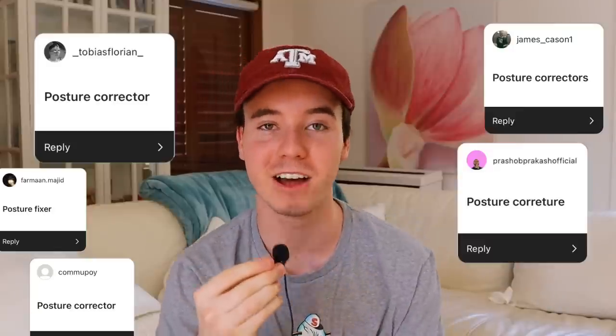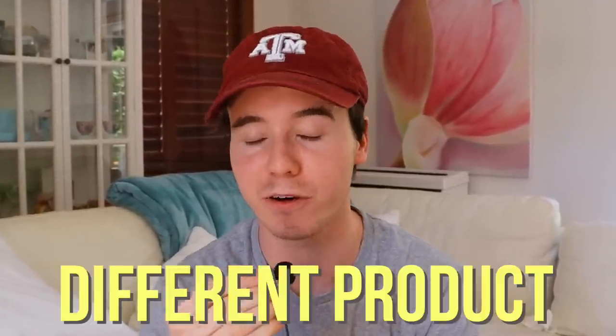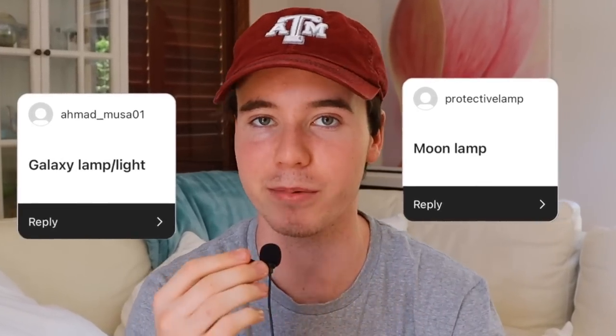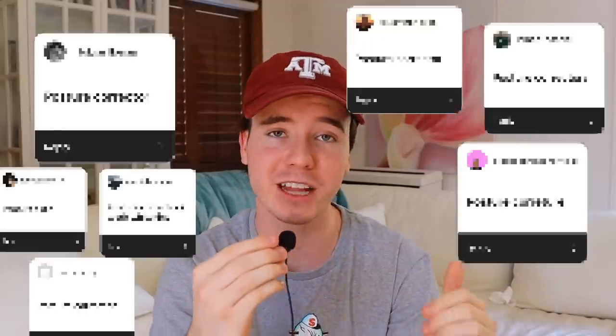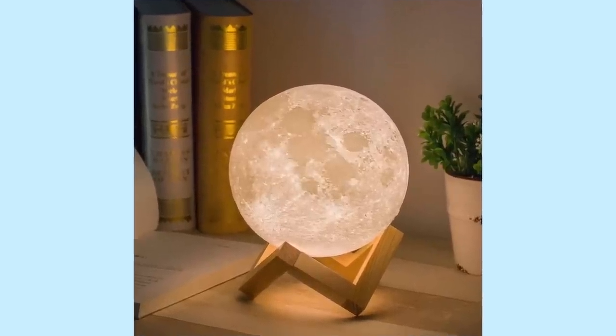I literally got so many responses. As expected, a lot of them talked about the posture corrector, which is hands down the most saturated product ever sold by drop shippers. But I've seen other people do this challenge with the posture corrector, so I wanted to switch it up. A few other suggestions made me lose faith in humanity, but I won't read those out. So the product we're going with is the moon lamp — a very saturated product, but definitely one that could still make some sales.